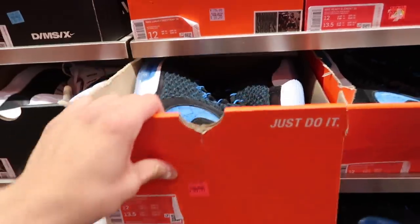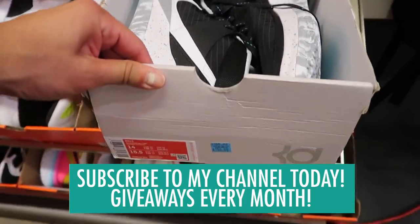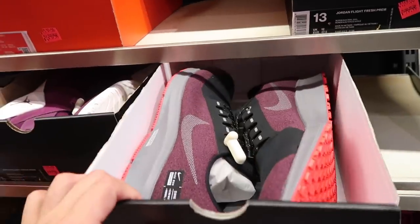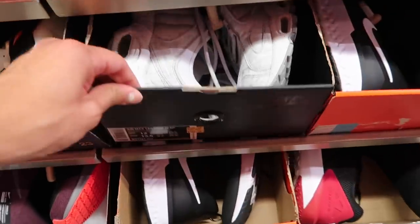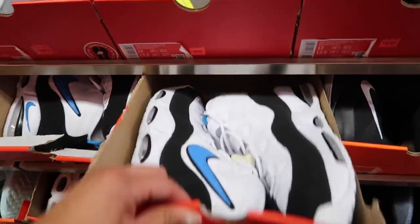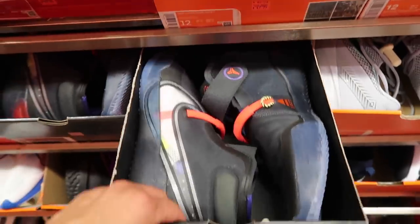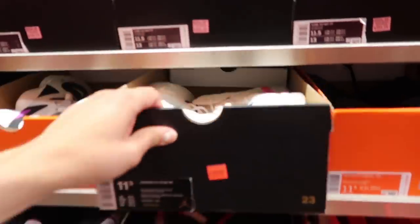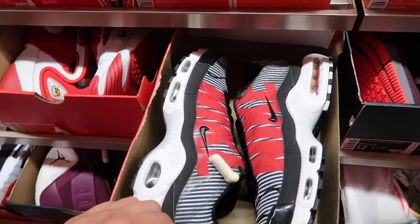They got the Alpha Dunk size 13 down to $54.99, some big KD size 14 at $150, Zoom Pegasus size 13 down to $49.97, Mars 270 still at $109, camo Tailwind at $180 — what the hell. We got the Magic Up Tempo at $80, and size 13 was a little bit cheaper. Kobes still out here and still at $200 retail.